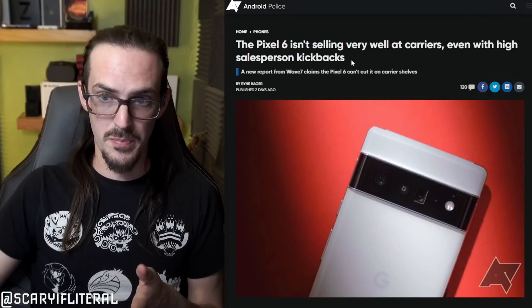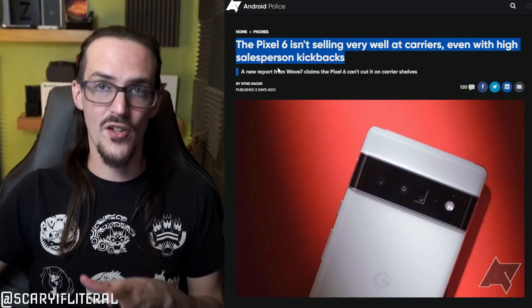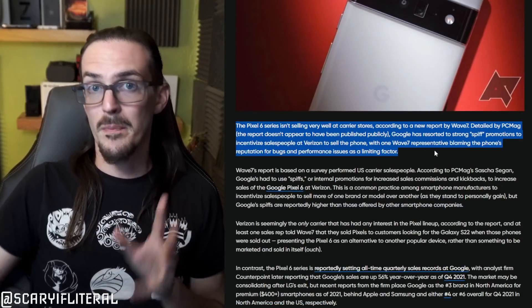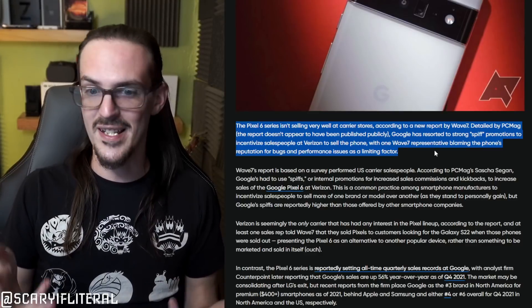There's been a question from the very beginning: does talk about the Pixel 6 being buggy — from big reviewers like MKBHD — actually have a measurable effect on how well it's selling? We might have an answer here. A report from Android Police states the Pixel 6 is not selling very well at carriers, even with high salesperson kickbacks. They're talking about a report from PC Mag where Google is apparently resorting to strong spiff promotions.